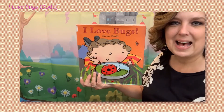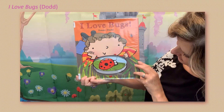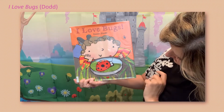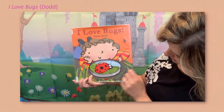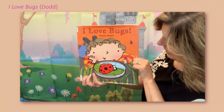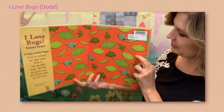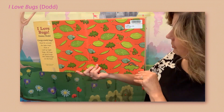I Love Bugs by Emma Dodd. Look at the magnifying glass — what does she see? That little bug has become really big. You know what kind of bug that is? That's a ladybug. And bugs love leaves, that's for sure.